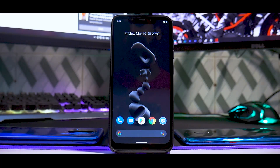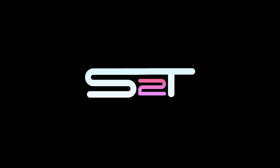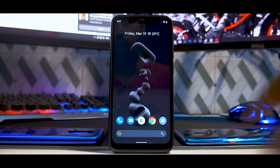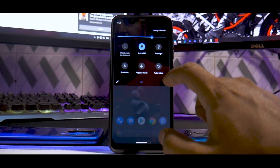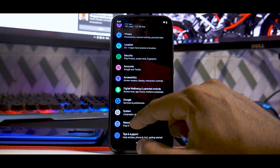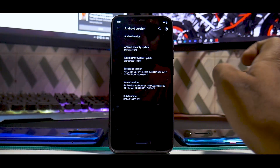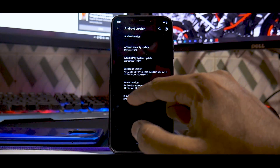Hello awesome people, welcome to Phone Ops, my name is Kailash. Let's get going. First things first, this is how the ROM boots — with a Pixel launcher and Google feed to the left. Let's go to About Phone first: it is Android version 11, the security patch is March 5th.